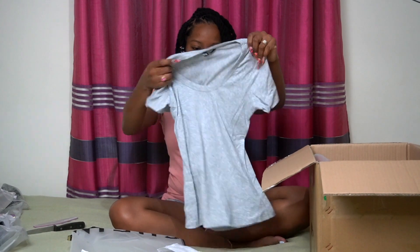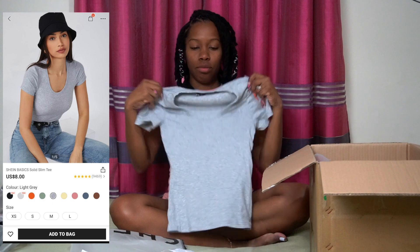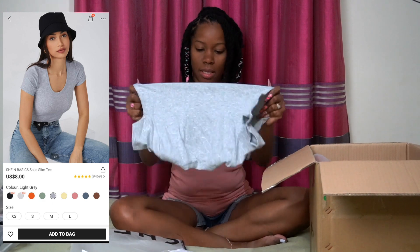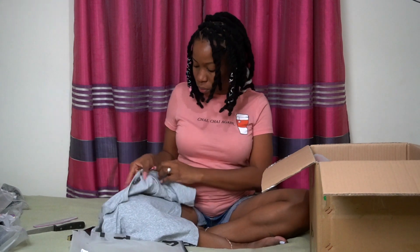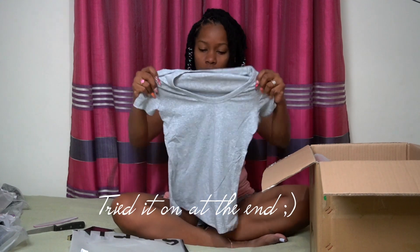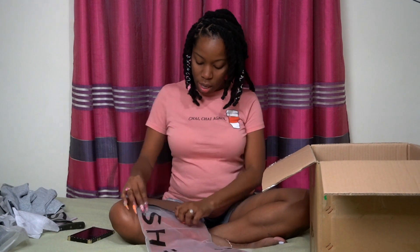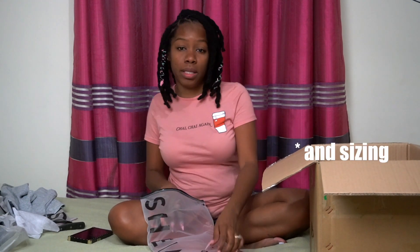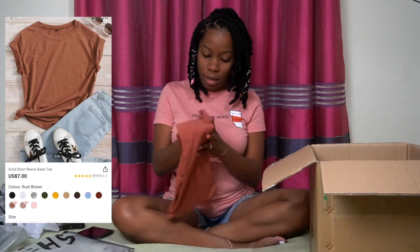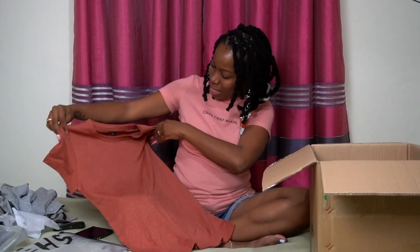I got myself a little tee because I love t-shirts - I usually wear t-shirts and jeans. This feels really really nice, stretchy, and cottony. I got an extra small and I think it's going to fit me really nicely. I only bought two tees just to try them and see the quality I'd get from Shein. I love this color. This other one is a bit big but it might fit me nicely - it's a small.